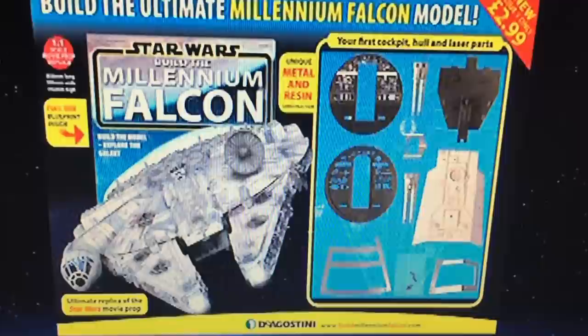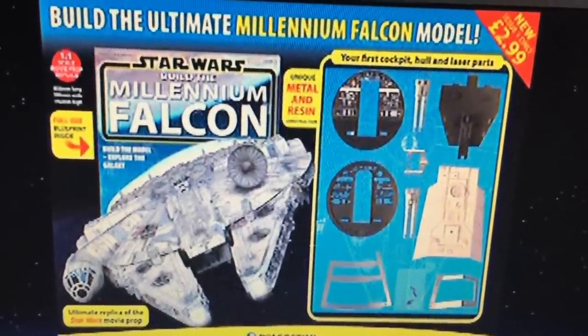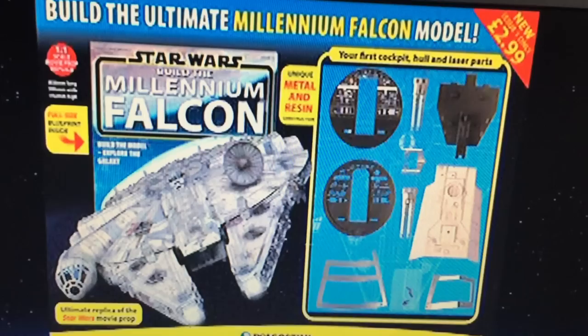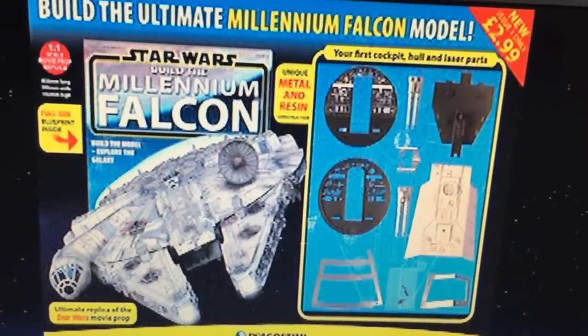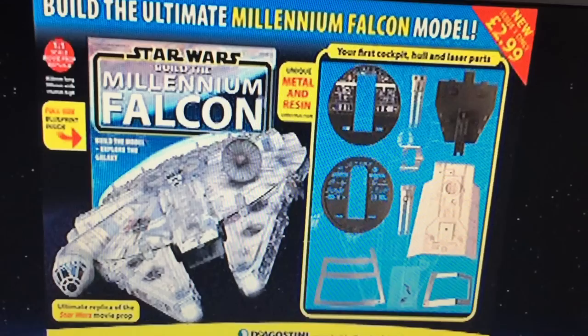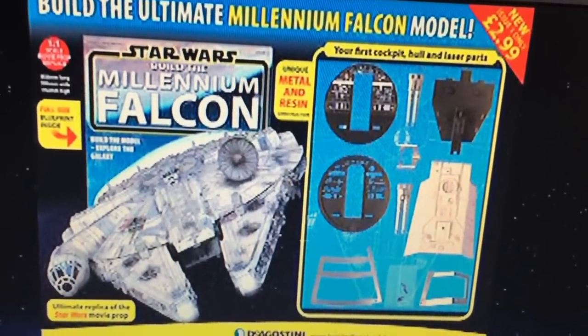Your choice, guys — go out and buy the latest Hasbro one, the huge one, and customise it. You can pick that up in Forbidden Planet, it's a whopping £60, but I think you can pick it up in Argos here in the UK for around £25-£30.